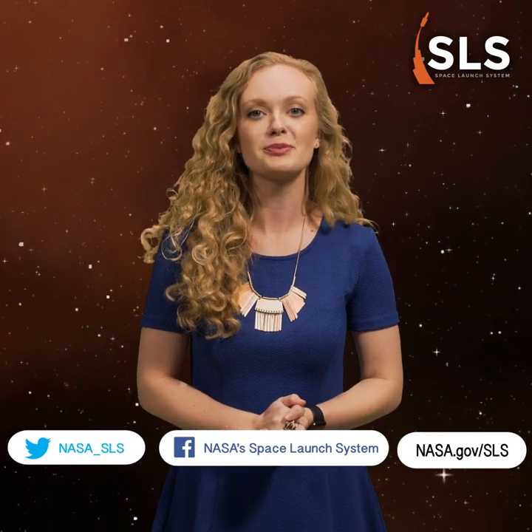And there you have it. Round two of SLS trivia is in the books. We touched on a little basketball, pirate healthcare, the boy who lived, Greek mythology, and a barge load of SLS facts. Hopefully you had as much fun as I did. How'd you do? Share with your friends and let us know in the comments. For more about America's Deep Space Rocket, follow us on Twitter and Facebook and visit nasa.gov/SLS. Thanks for playing.